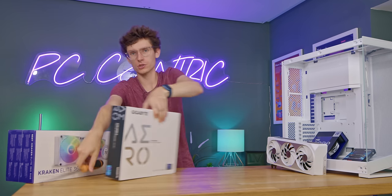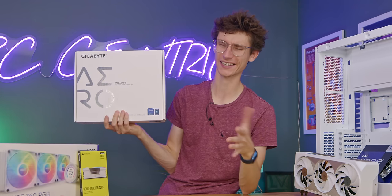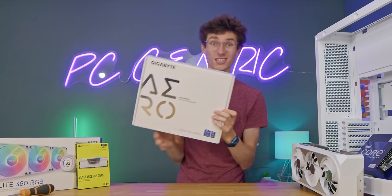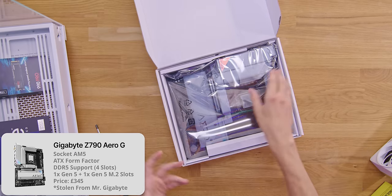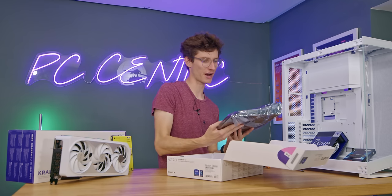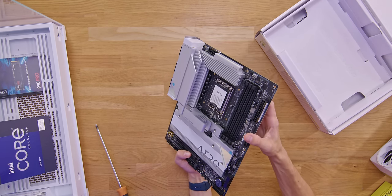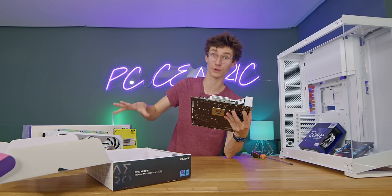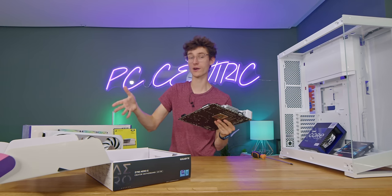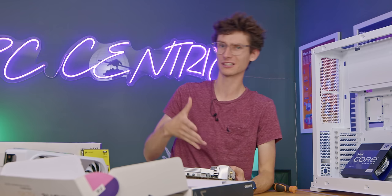We're going to grab our motherboard, which is also in the Aero range — originally geared more towards creators, but the difference between gaming and creator motherboards isn't really huge. People love the Aero range because it comes in this all-white design and doesn't rely on RGB. This is a Z790 motherboard with PCI Generation 5 for both an SSD and the graphics card, making your PC incredibly future-proof. It also has a Display Port In feature so you can plug your graphics card straight into the motherboard and get display output plus USB functionality.